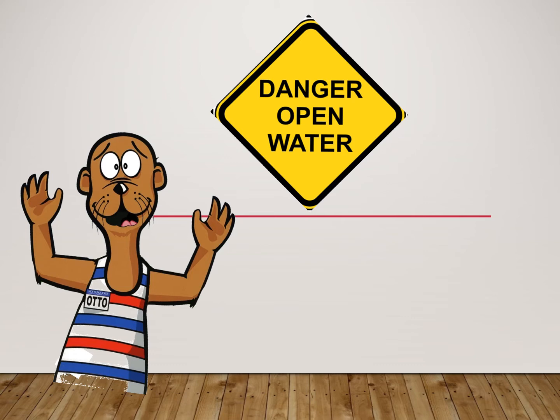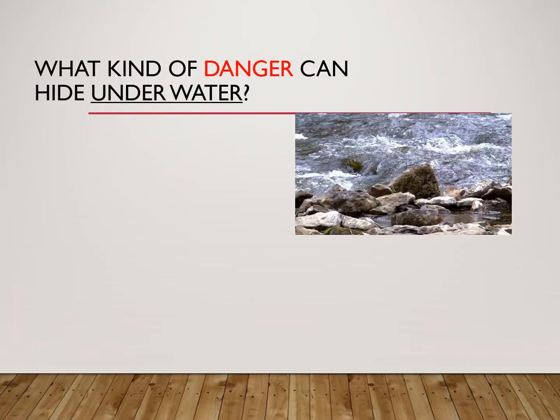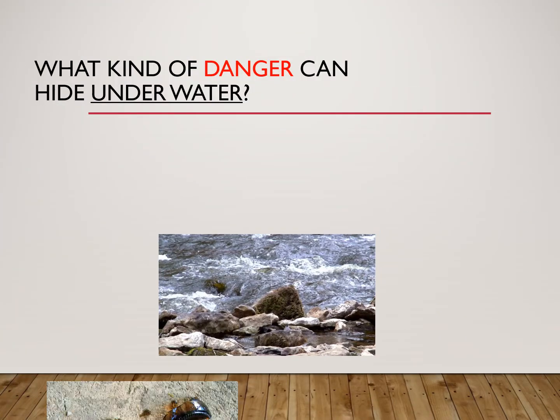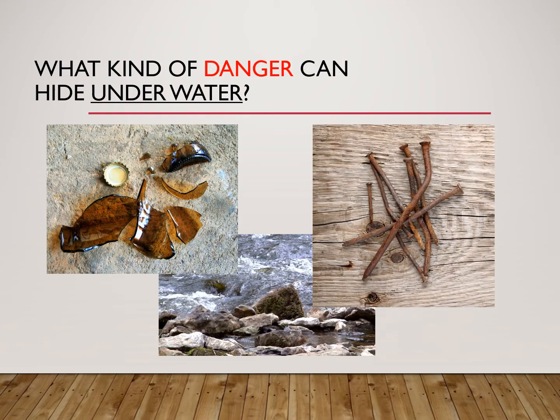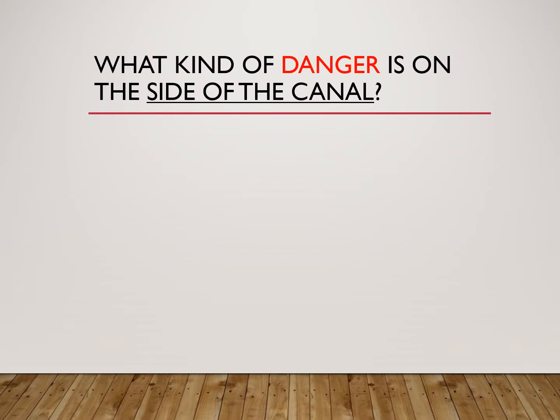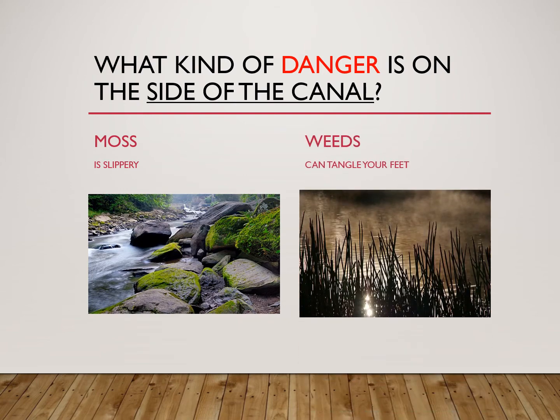Canals look like they would be a fun place to play or have a swim, but there can be lots of hidden dangers in the canal. Can you think of some dangers that might be below the water? Things like sharp rocks, broken glass, or even rusty nails. The sides of the canal can be dangerous too. You might find a slippery rock or some weeds that could cause you to lose your footing and fall in the canal.